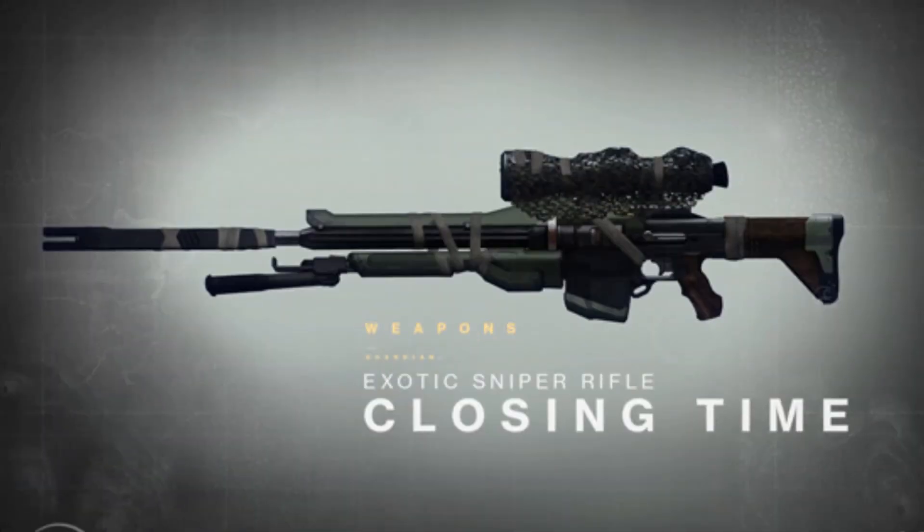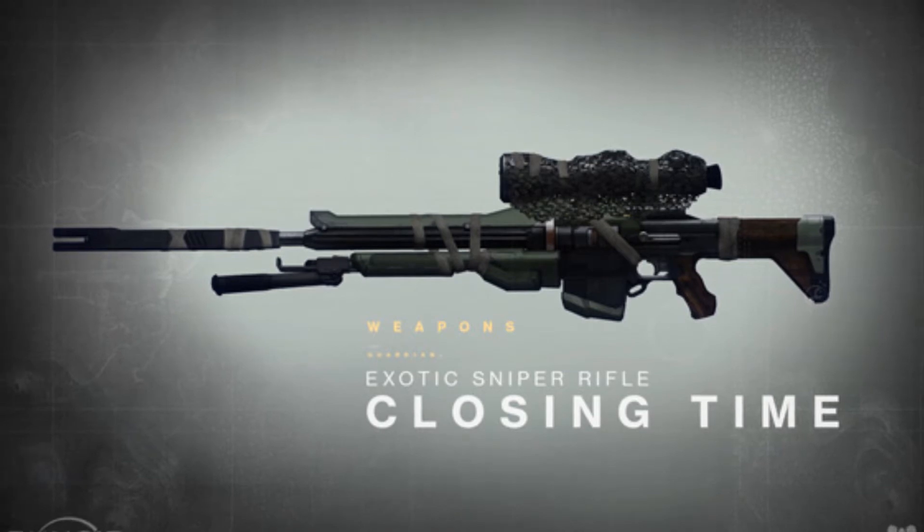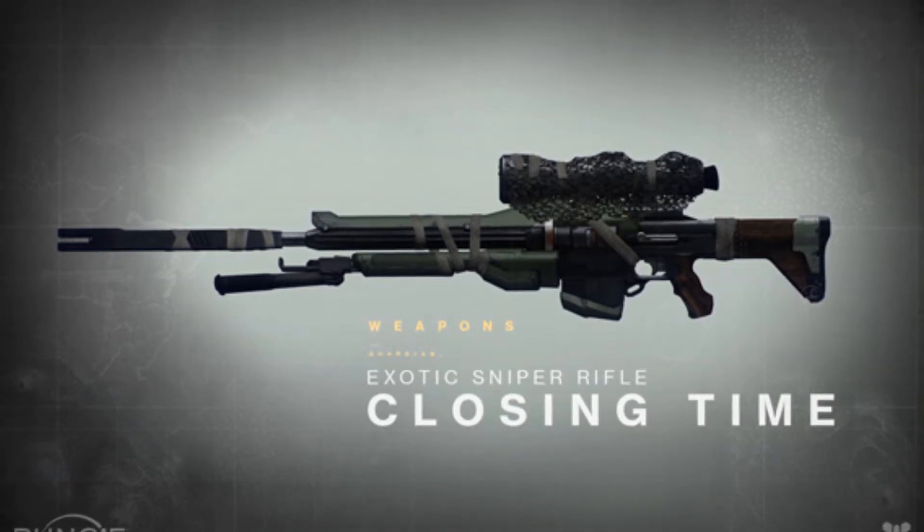Hello guys, Mix here again, and today we are going to be talking about the weapon Closing Time, as released in Bungie's latest drawing board.